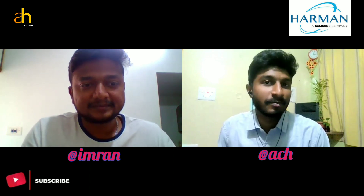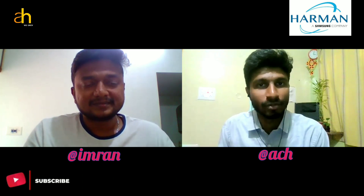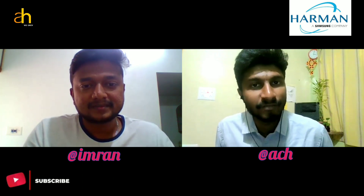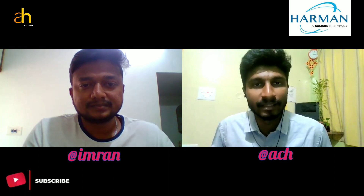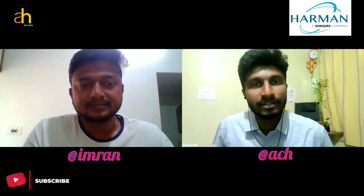That's all for today's talk. If you haven't already, click the link in the description for our Telegram community group. You can also contact me through my Instagram ID or email, and use the YouTube comment section for any questions. Thank you Imran for taking the time and sharing your valuable experience. See you in the next video — take care, bye!